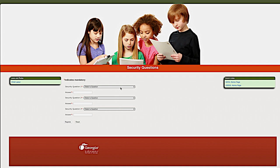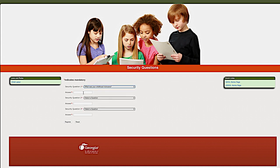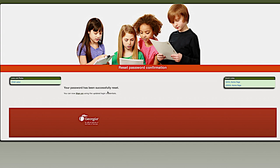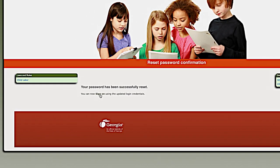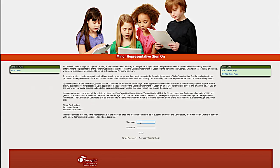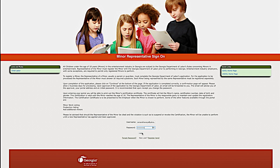Then select security questions in order to retrieve your account password if needed. And then select Register. Now the password has been reset and you can sign on using your updated credentials. Select Sign On, enter your user name which is your user ID, and your new password. Now you can log in to the system and this is the landing page.